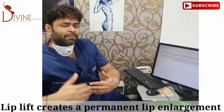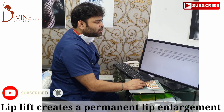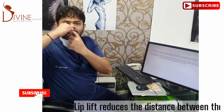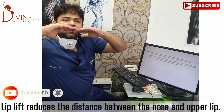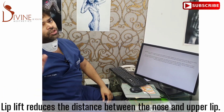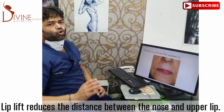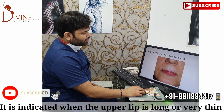What is a lip lift? It is an office procedure, which means you can come and do it and go back. It shortens the space between the nose and the top of the lip. As that distance is reduced, the lip comes out and that gives the illusion of a slightly larger lip.